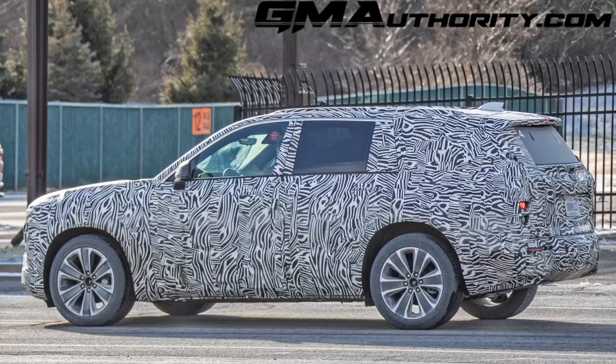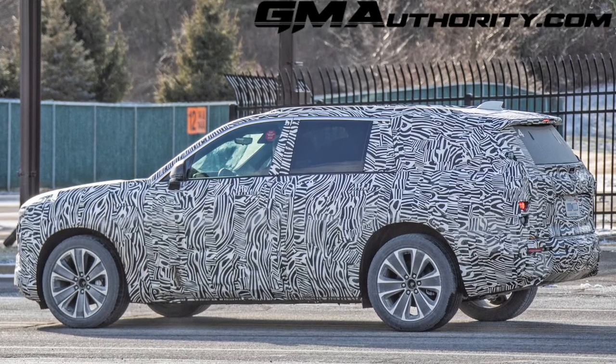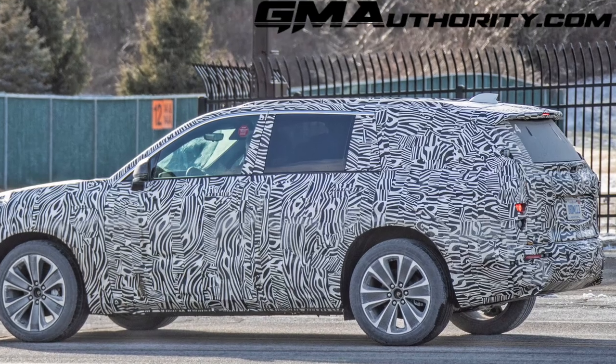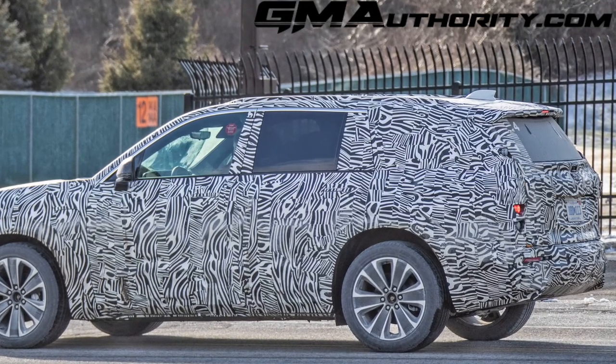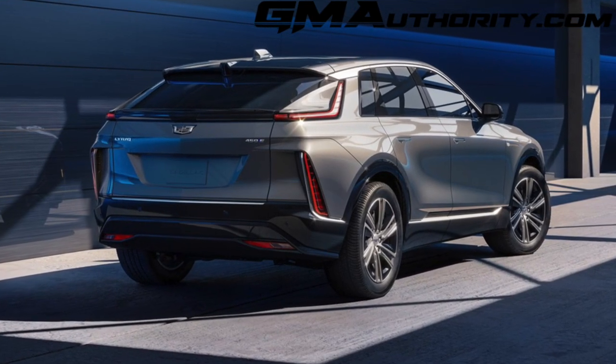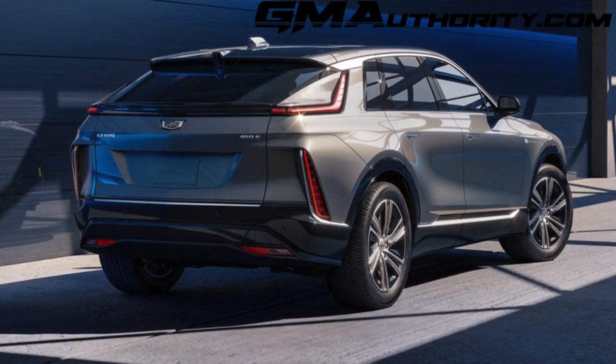We also see a rather upright and boxy rear window section, which really goes hand in hand with what I mentioned earlier about the profile of this prototype being more traditional in nature, rather than having a slopey treatment to it like the Lyric. That really indicates this is meant to maximize room rather than optimize for styling and design parameters.